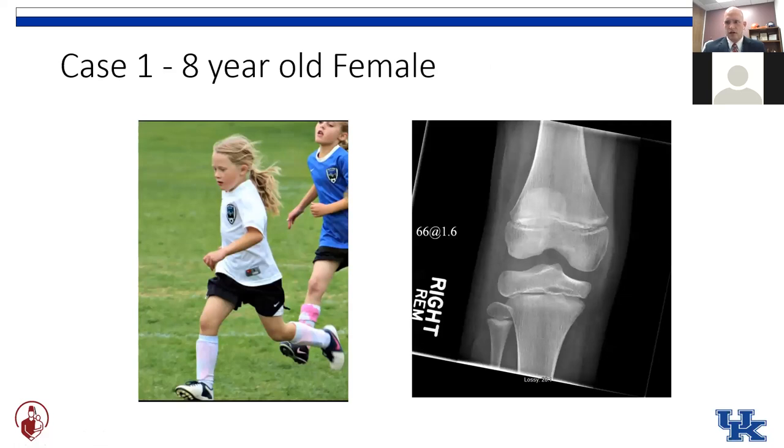After discussing the options, pros and cons with this family, our eight-year-old girl opts to go for the IT band technique. Postoperative x-rays look like this because there's no hardware and no tunnels, so we don't see any postoperative change in her knee x-rays.